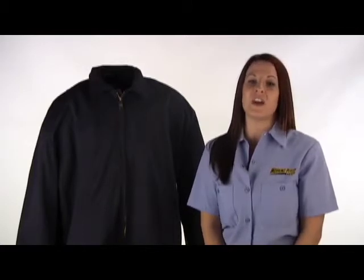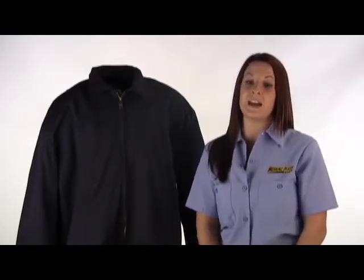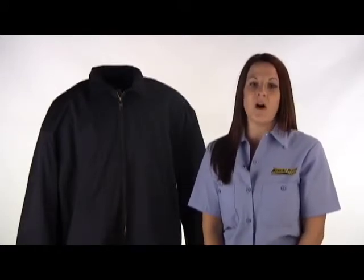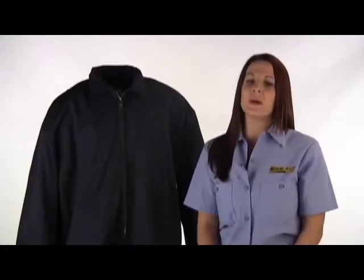This jacket is durable and its fire resistant material helps keep you protected from risk of electrical arc flashes. Manufactured in sizes small to tall 2XL, we want to help provide you with a jacket that fits just right.